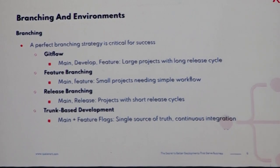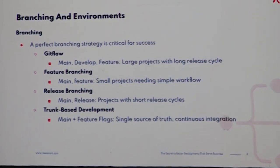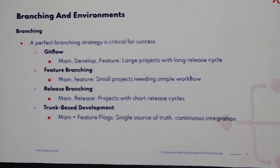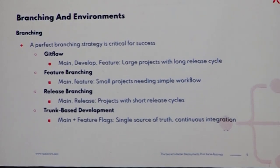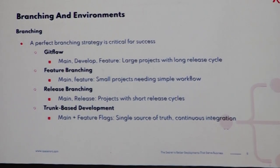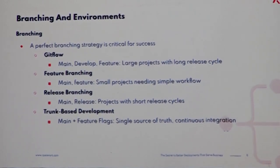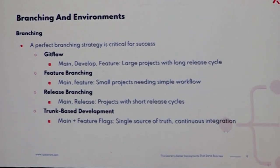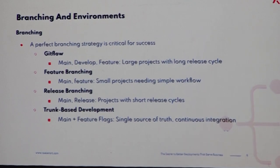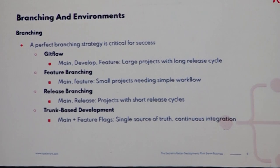The final branching strategy is ideal for continuous integration — it's perhaps difficult but it's the best strategy. You don't have any other branch, just a main branch, and you work on features but switch them on or off based on feature flags. Whatever piece of code you write goes into production immediately, but the end user won't see anything unless you switch on that flag. This is very powerful for continuous integration because you can catch issues much better in the production environment. It requires a very mature team who are used to the feature flags approach, and may require some training.